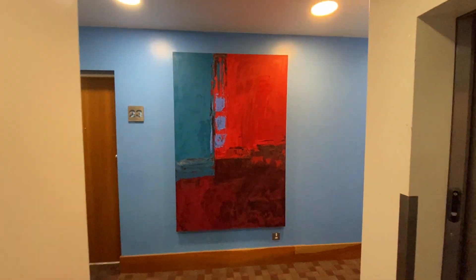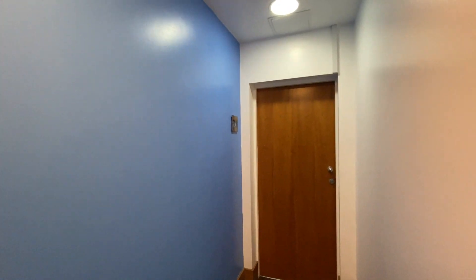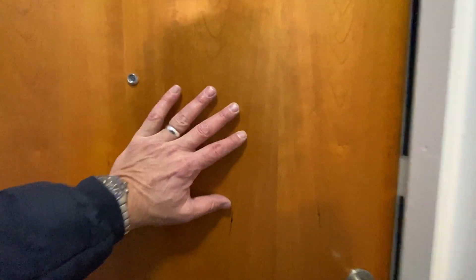Hi there, this is Rob from The Property Man. I am here today at this beautifully refurbished two-bedroom apartment located on the ground floor at Locks Yard, which is just on Hume Street in Manchester. Let me take you inside the property.